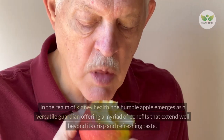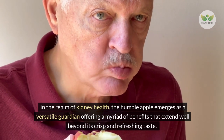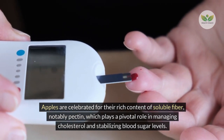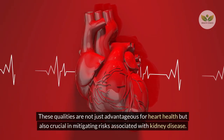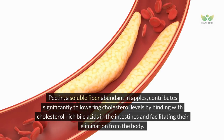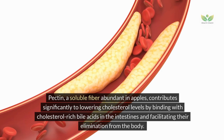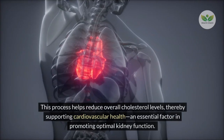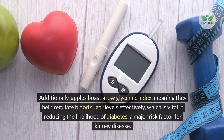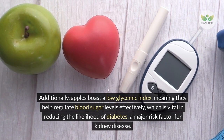Number 8 – Apples. In the realm of kidney health, the humble apple emerges as a versatile guardian. Apples are celebrated for their rich content of soluble fiber, notably pectin, which plays a pivotal role in managing cholesterol and stabilizing blood sugar levels. Pectin contributes significantly to lowering cholesterol levels by binding with cholesterol-rich bile acids in the intestines and facilitating their elimination. Additionally, apples boast a low glycemic index, meaning they help regulate blood sugar levels effectively, which is vital in reducing the likelihood of diabetes, a major risk factor for kidney disease.